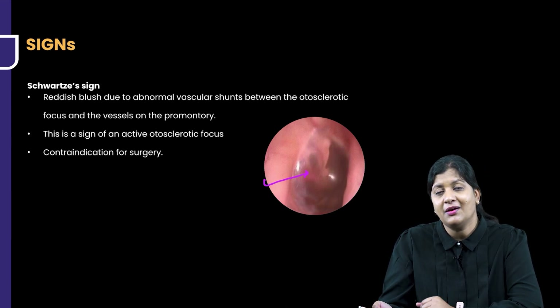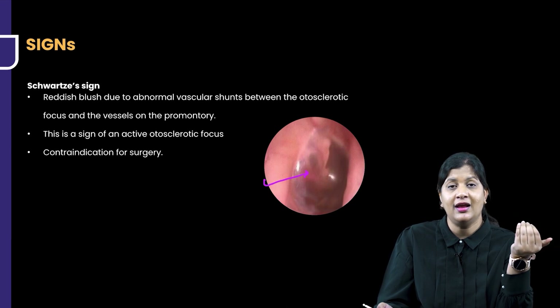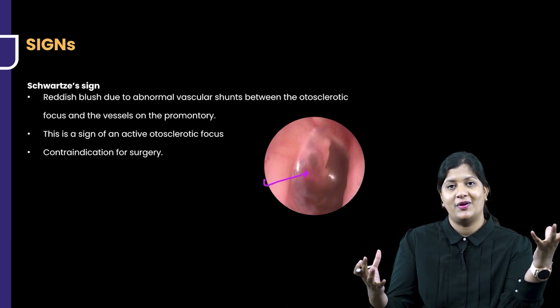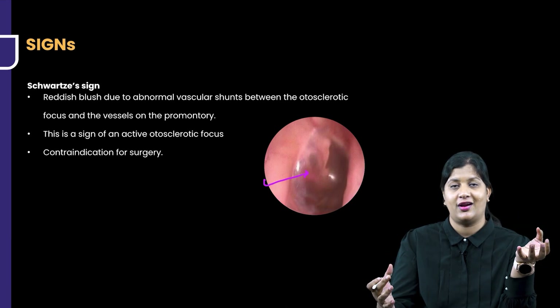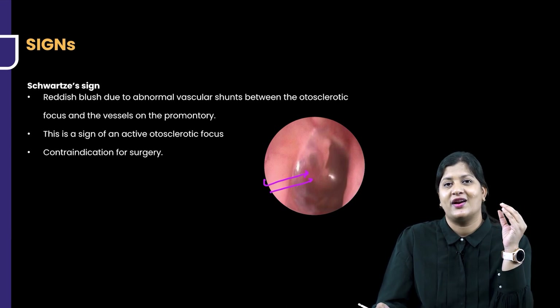Why is this happening? Because when the otosclerotic focus reaches the promontory, the periosteum of the promontory thins out. The underlying vascular space dilates and there is dilatation of blood vessels, which gives that pinkish reddish glow of the promontory. Since the tympanic membrane is translucent, we can see that pinkish glow — that sign is called the Schwarz sign.